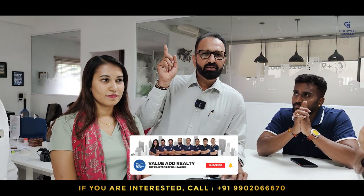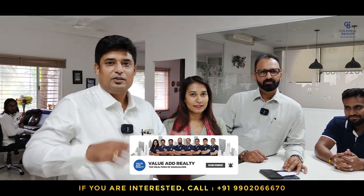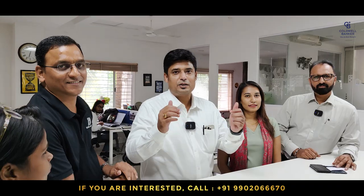Stay tuned, stay connected, comment below, like, and share.